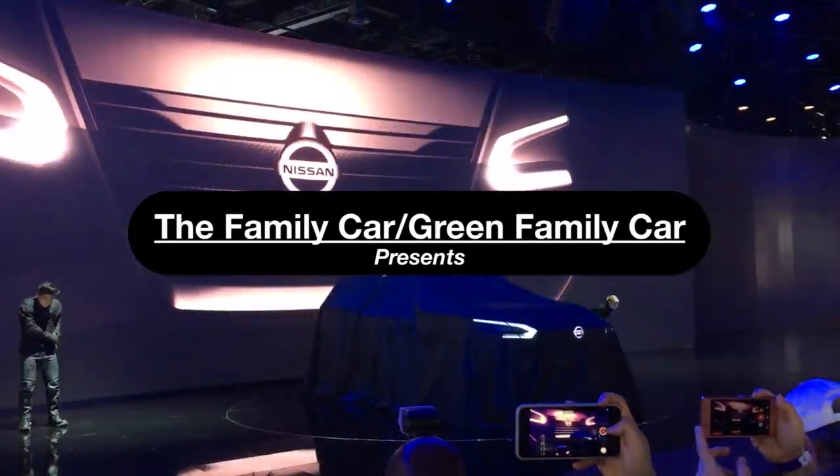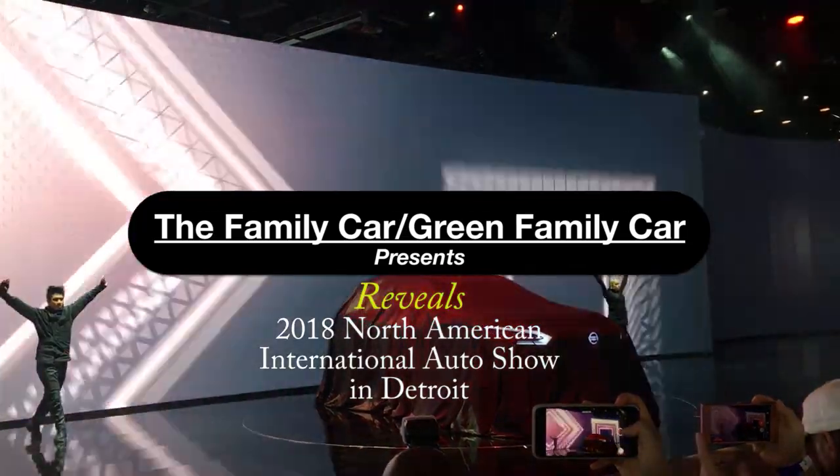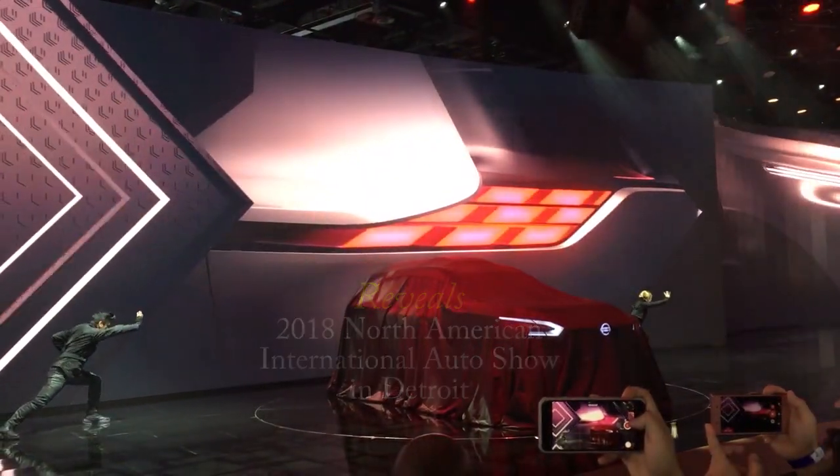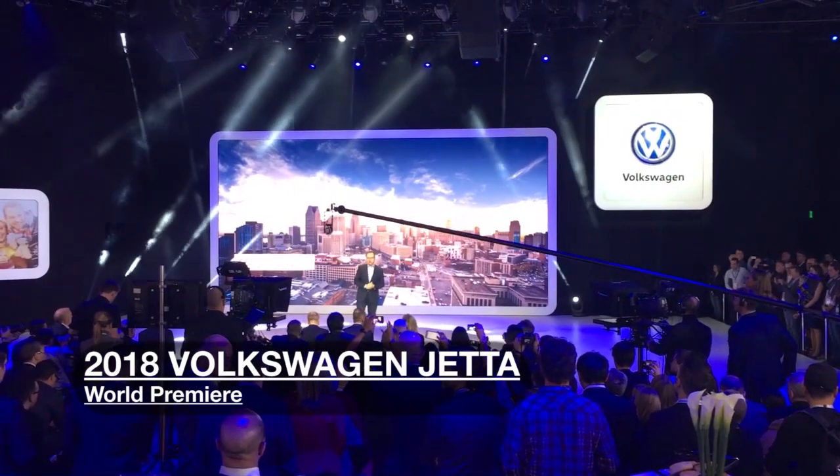The Family Car checks out the 2018 North American International Auto Show in Detroit. We're going to take a look at some of the highlights of the North American International Auto Show for 2018, here in Detroit.